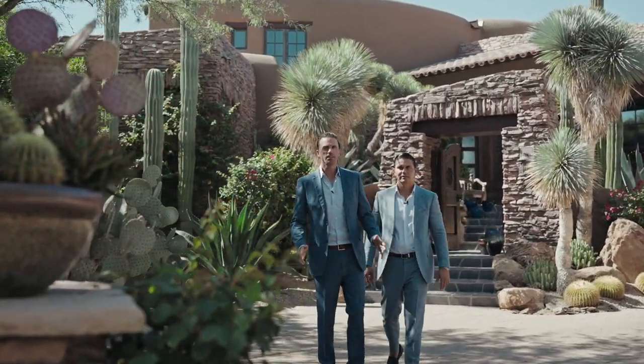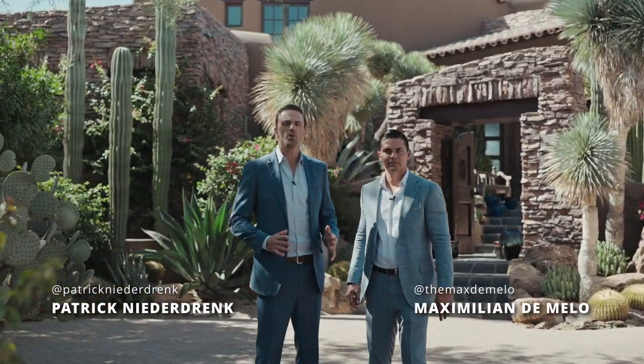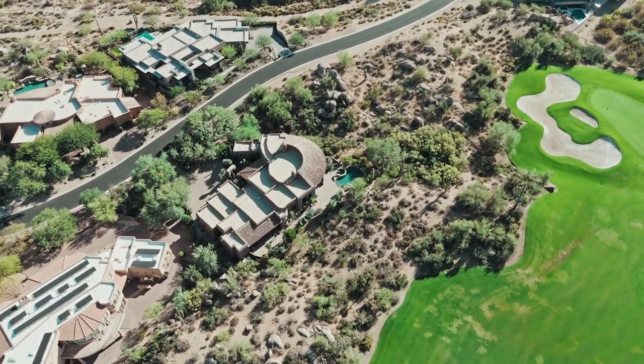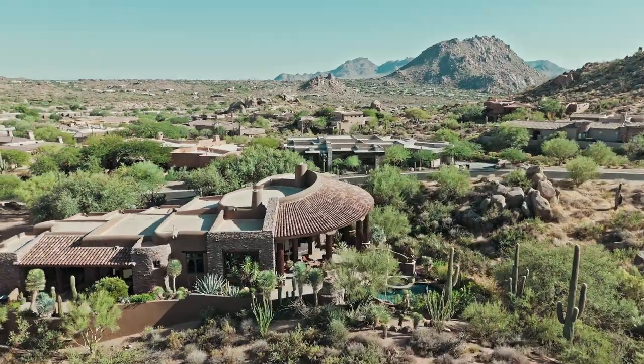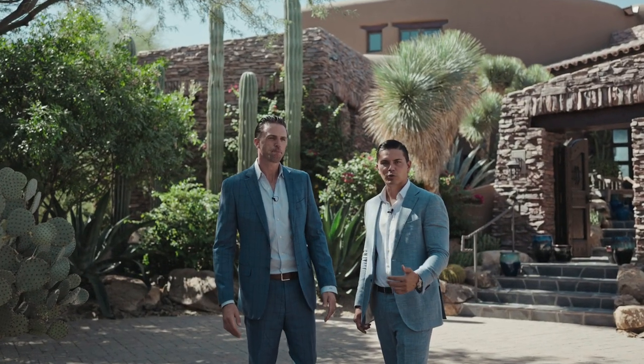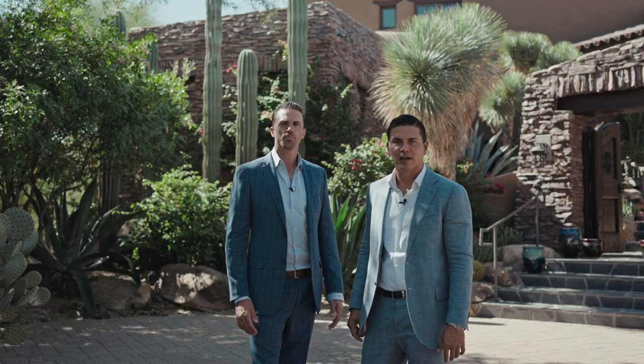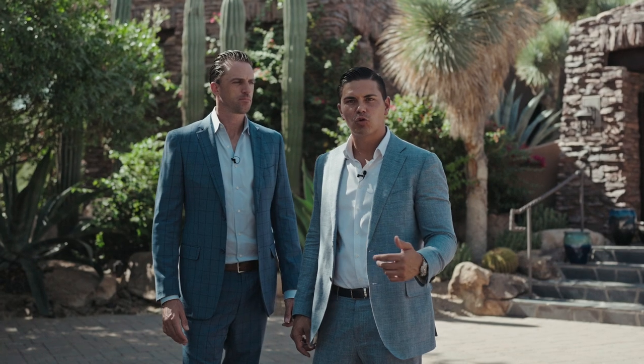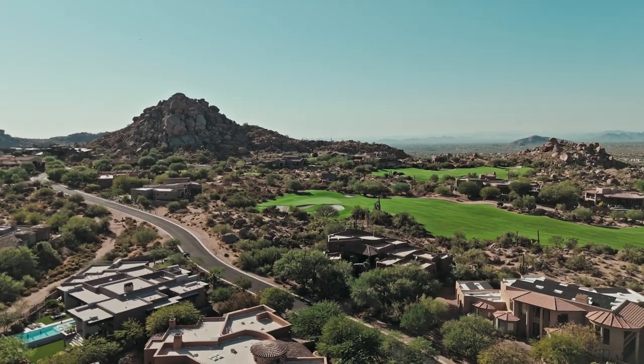Welcome to our newest listing here in Pinnacle Canyon. We're at 10616 East Greythorne Drive, and this beautiful home has just over 4,400 square feet, three bedrooms, four and a half bathrooms, and a three-car garage. We are super excited to show you this home today, located right on the golf course at True North. Unobstructed views — it's a true southwestern masterpiece.